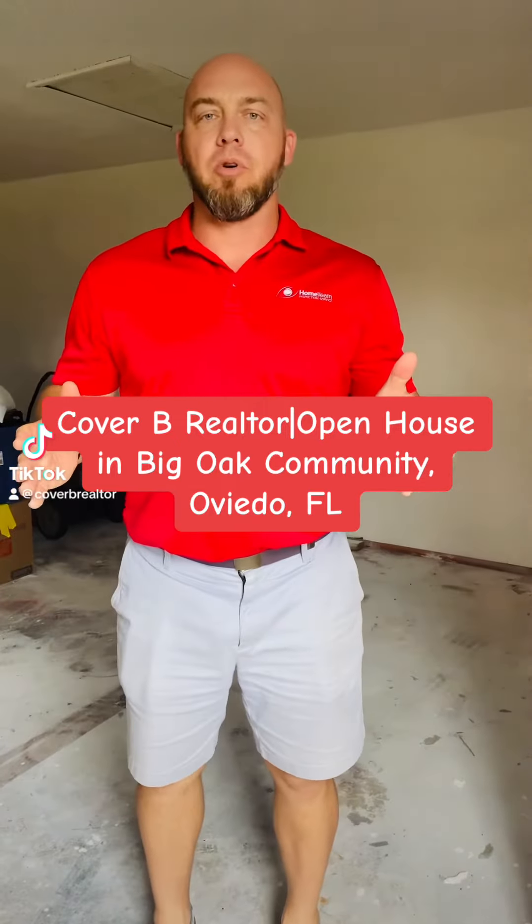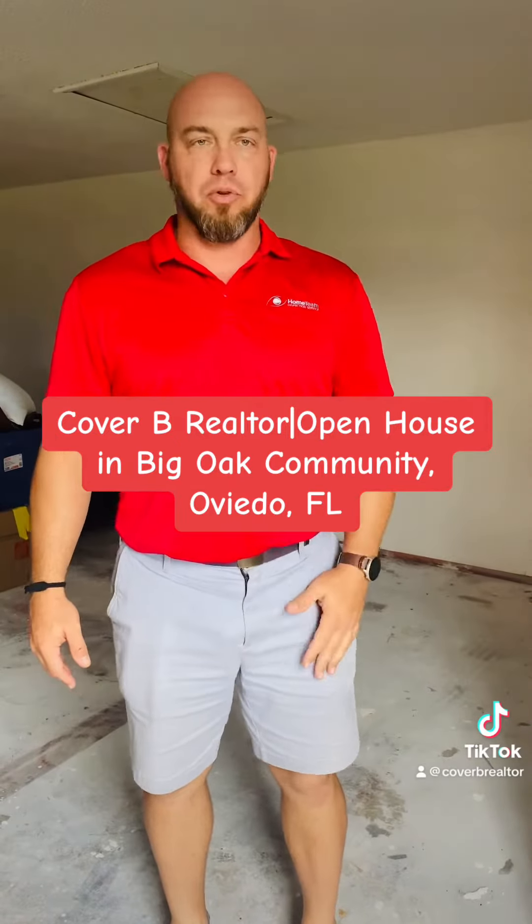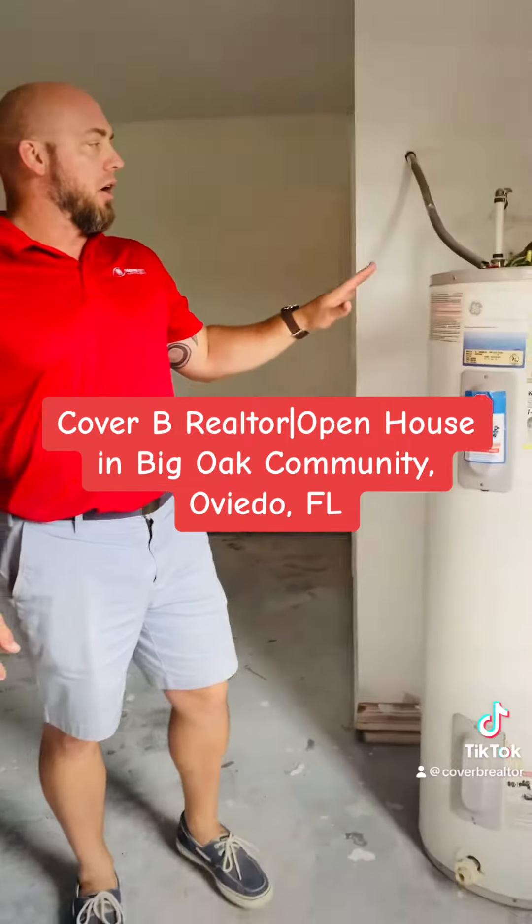Hey folks, my name is Jim with Home Team Inspection Service in Northeast Orlando, operating all over Central Florida. But today I'm here to talk to you very briefly about a water heater.